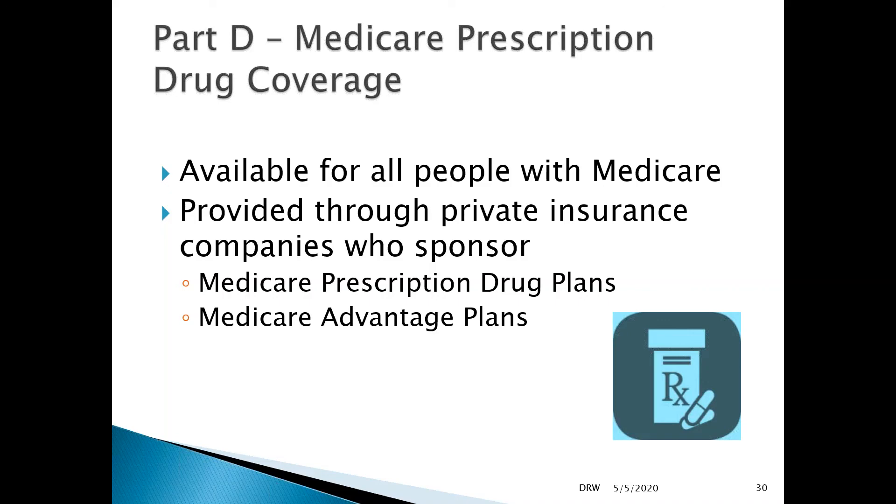Part D is available for all people who are enrolled in Medicare, and it is provided through private insurance companies who sponsor Medicare prescription drug plans, and also through Medicare Advantage plans. Many of these plans share the same name or parent company as Medicare prescription drug plans, because a lot of well-known insurers sponsor Medicare prescription drug coverage.